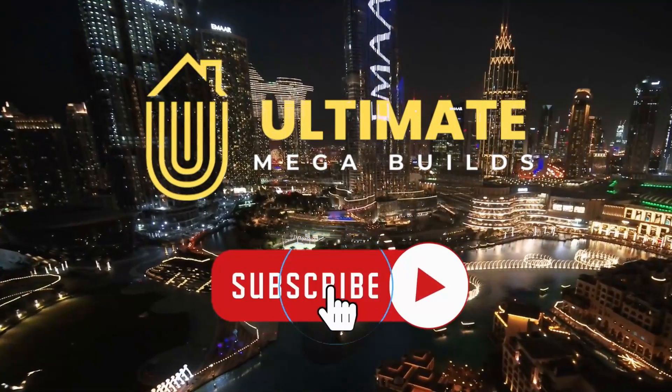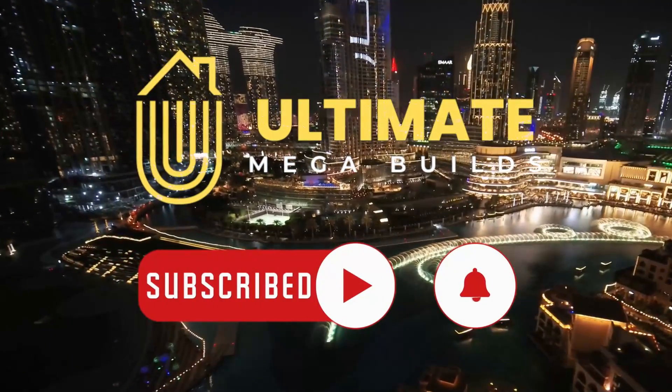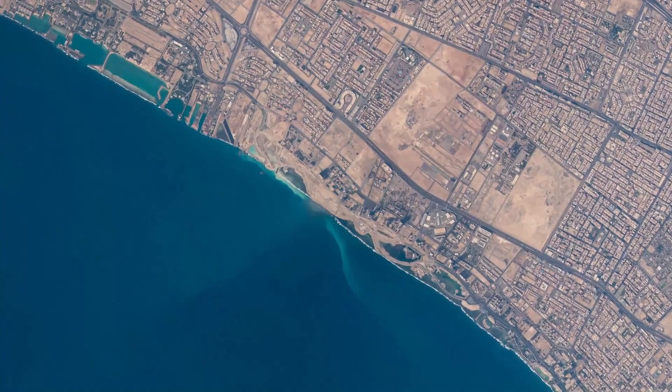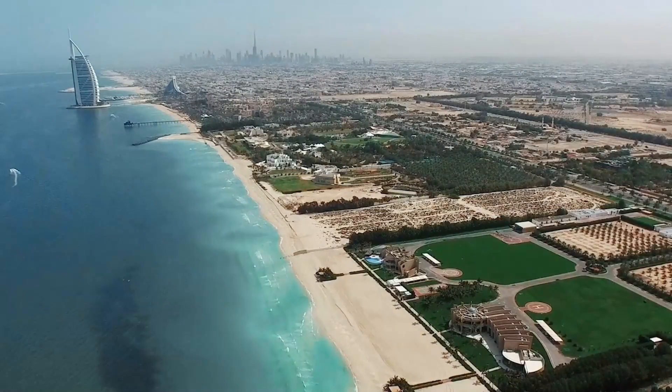Please make sure to subscribe to Ultimate Megabuilds and hit that notification bell for video updates. Are you ready to explore Dubai's incredible skyline with us? Let's do this!